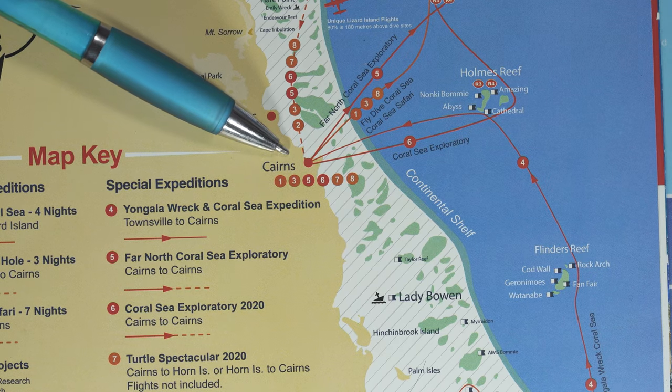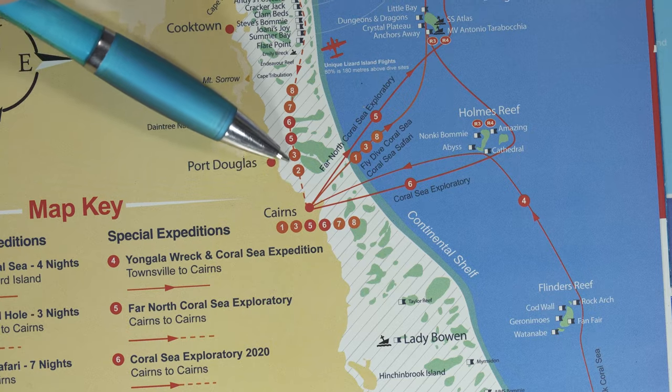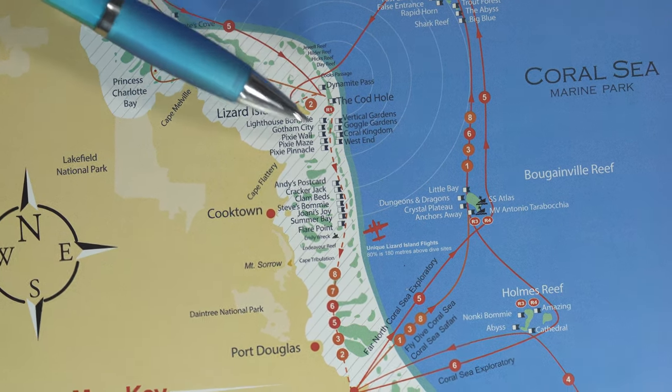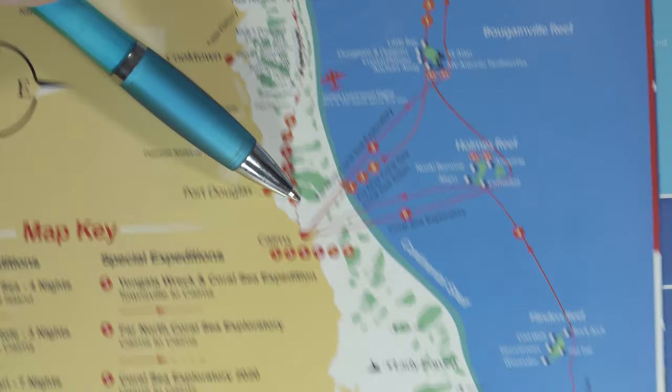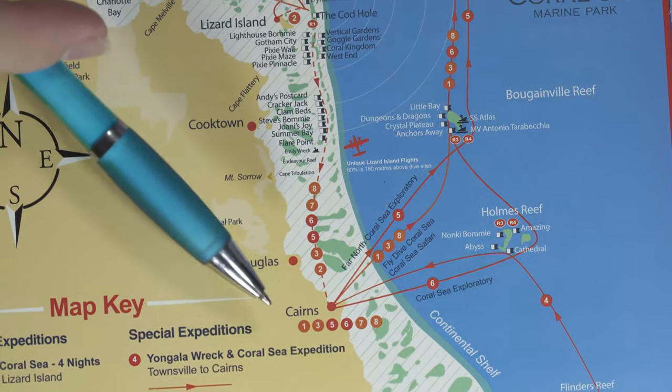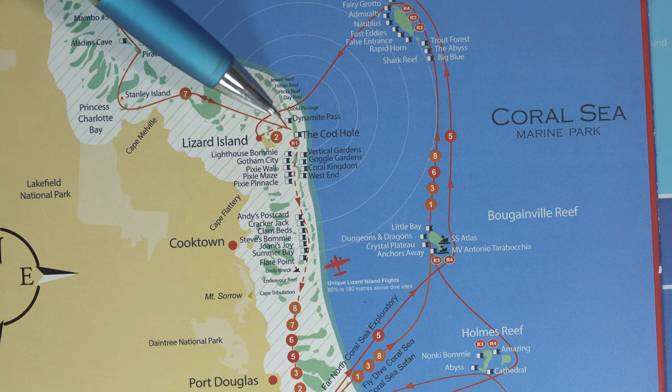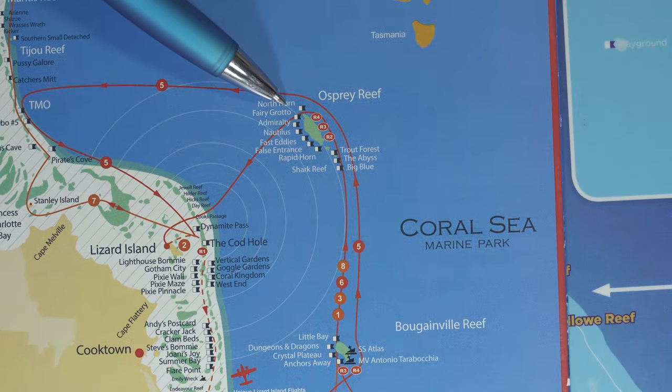For divers who've dived all over the world in many different locations, there are extended liveaboards that typically leave on a Monday and return to Cairns on Thursday, or depart Thursday and return Monday. There are also seven-day far northern exploratory dive expeditions. The big liveaboards leave out of Cairns, sail and dive the Ribbon Reefs all the way up to Lizard Island near the northern part of Australia, and you'd typically take a low-level flight back down to Cairns on the Thursday.